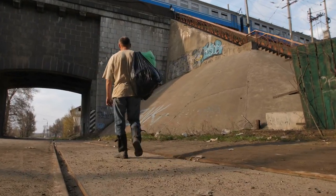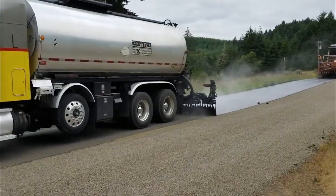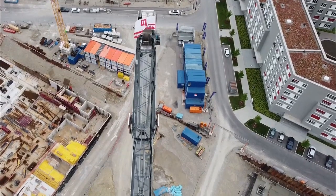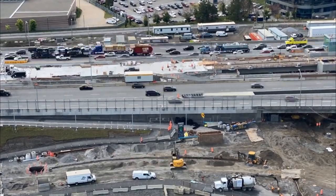The team also constructs pedestrian bridges or tunnels where necessary. Various amenities may also be installed along the highway, such as rest areas, service stations, and information centres. These amenities provide important services for motorists, such as fuel, food, and restrooms, and improve the overall driving experience.